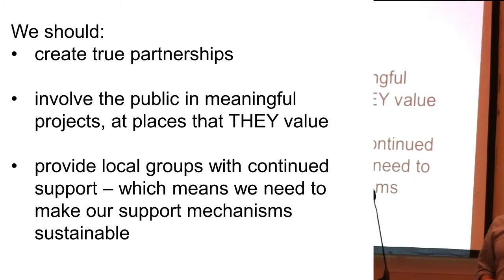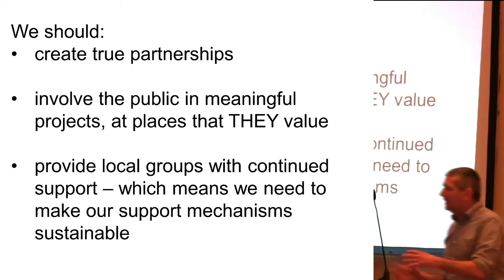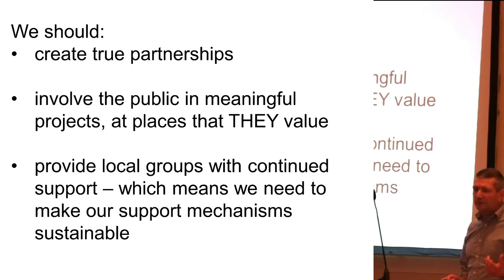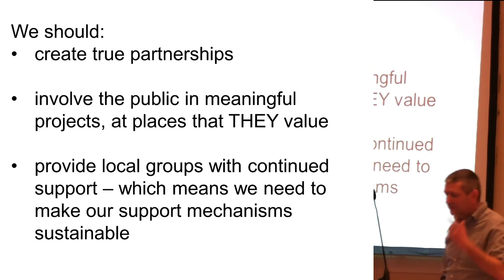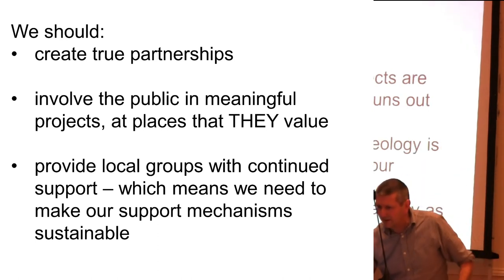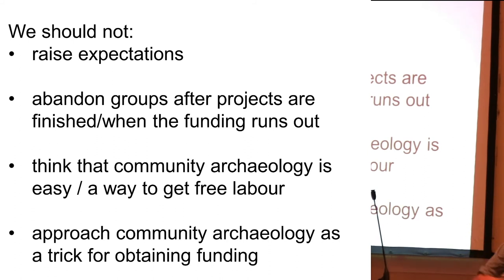For all of this, I would say that we need to make true partnerships with communities. We as professionals need to go out there, but we need to involve the public in meaningful projects at places that they value — rather than imposing our will on other people. If people find a place important, they'll come and help us and work with us. We need to provide local groups with continued support, which means making our support mechanisms sustainable. Most of the projects you've seen have been going on for several years — they're not just single-year projects. We should not be raising expectations or promising the earth. We need to be realistic. We really should not be abandoning groups after projects are finished or when the funding runs out. We should not be thinking that community archaeology is either easy or is a way to get free labor — community archaeology is difficult to do properly. And we should not approach community archaeology as a trick for obtaining funding.